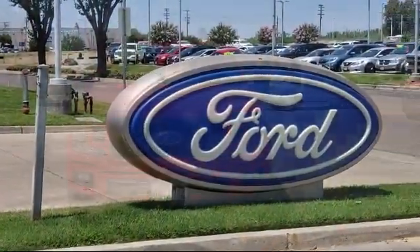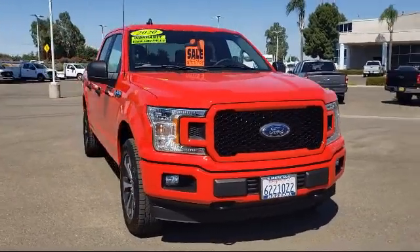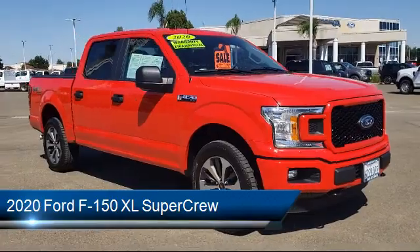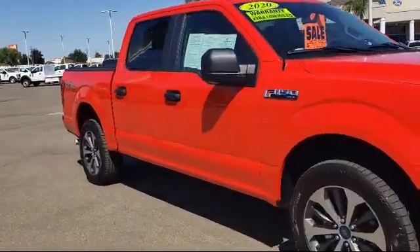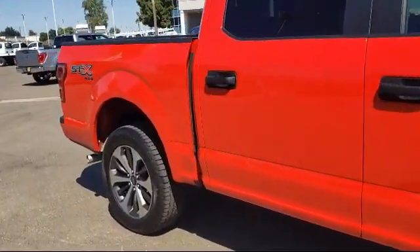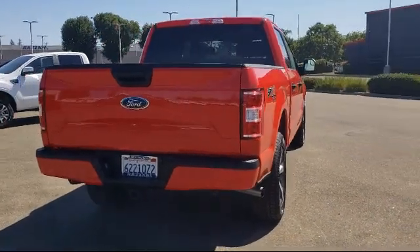Welcome to Risari Auto Centers, and here's a look at another one of our great vehicles from our inventory. It comes equipped with XL Power Equipment Loop, Dual Front Side Impact Airbags, Power Glass Side View Mirrors with Black Skull Caps, Rear Window Fixed Privacy Glass, Auto High Beam Headlamp Control, and Tire Pressure Monitoring System.